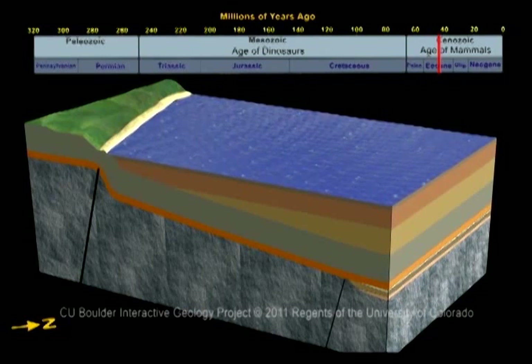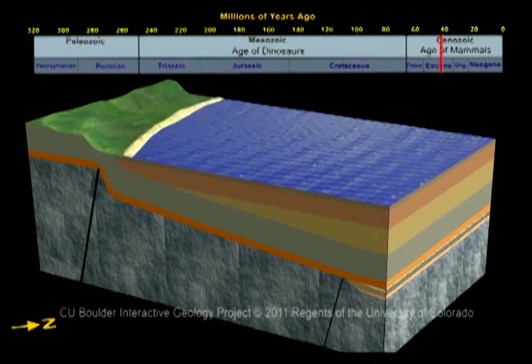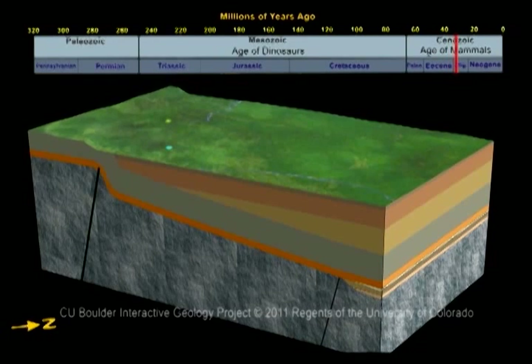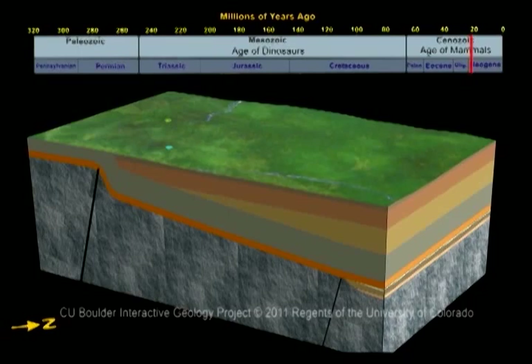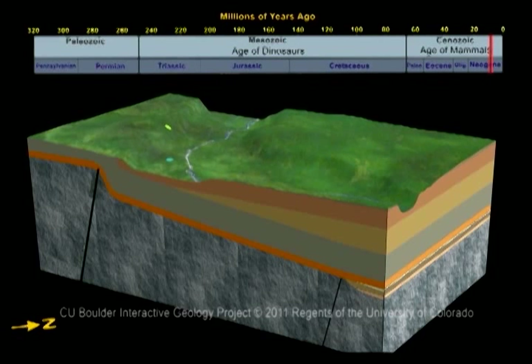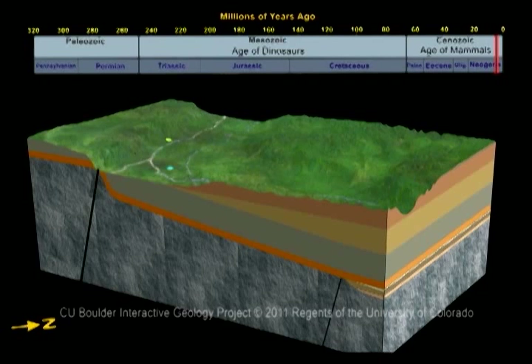By 35 million years ago, the landscape was eroded essentially flat. Around 10 million years ago, the Rocky Mountains grew higher and higher. As rains fell, new rivers flowed west out of the mountains, including the Colorado and Gunnison Rivers. Changing courses over millions of years, these rivers cut through thousands of feet of rock. About 2.5 million years ago, the Colorado River settled into its current path, and the Gunnison River joined it near Grand Junction.